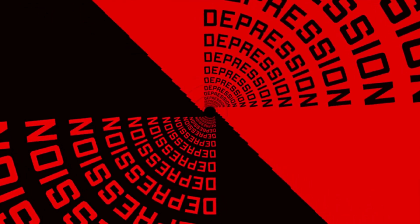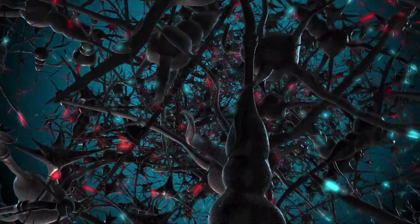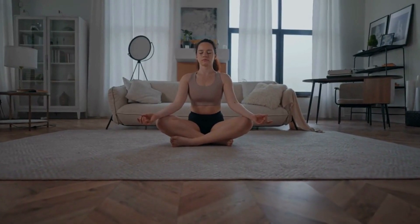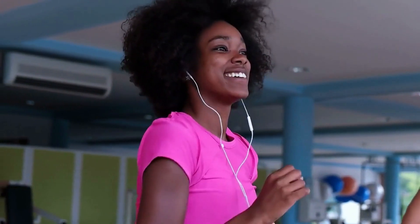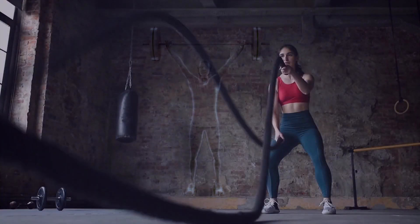Number two: depression. Believe it or not, depression can be linked to immune system problems. When your immune system is faulty, it can send inflammatory cells called cytokines to your brain, which lower your levels of mood-lifting chemicals like serotonin. But here's the good news: exercise can boost serotonin, lessen inflammation, and help ease your depression.